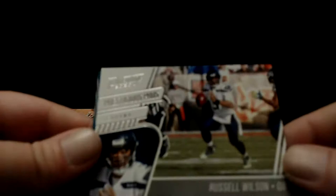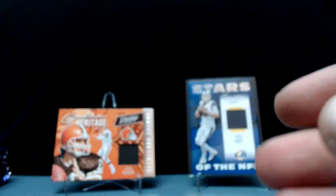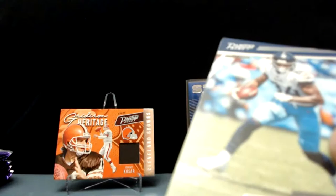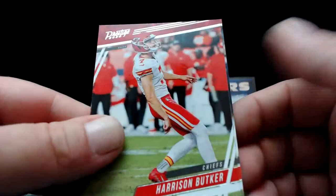Russell Wilson, Prestigious Pros — that's a good-looking card — and a couple of rookies. Another code for you. Yeah, most of these are memorabilia cards. We got four — we got a chance maybe one of them is an auto. Corey Davis, Fournette, Harrison Butker.